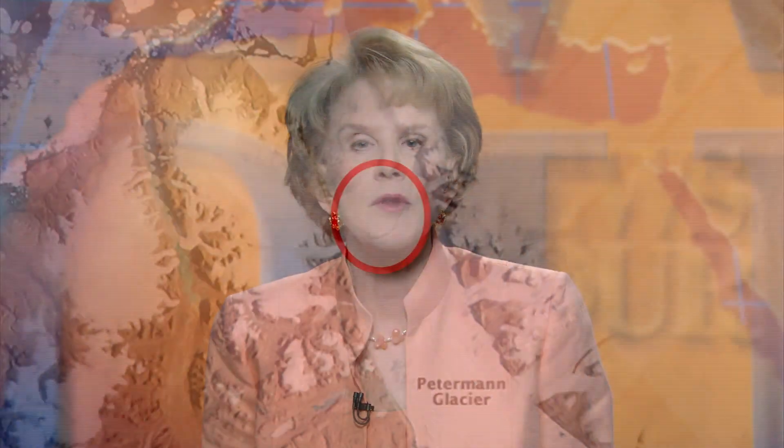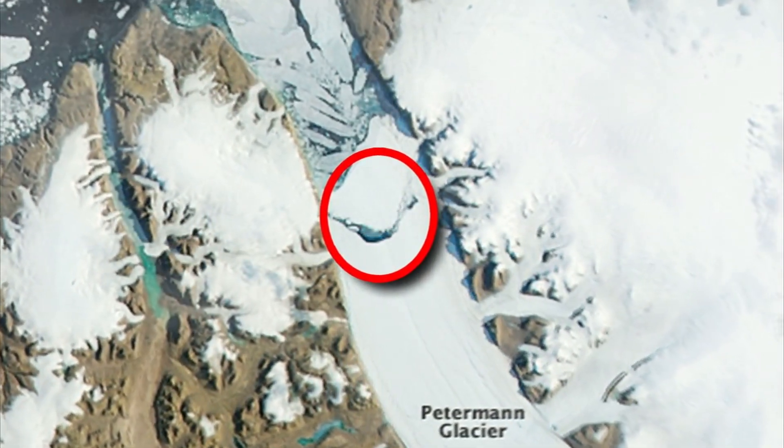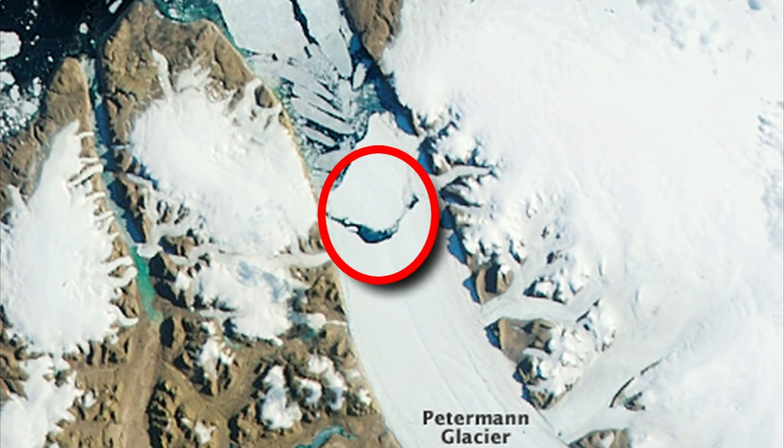It coincided with another striking development in Greenland. A major glacier in the Northwest, known as the Peterman Glacier, lost a major chunk of ice. The iceberg that broke off, as shown here in time-lapse photos, was more than twice the size of Manhattan. An even bigger piece of the glacier separated in 2010. For more on all this, I'm joined by Thomas Wagner of NASA. He directs the agency's programs for glaciers, sea ice and polar regions.